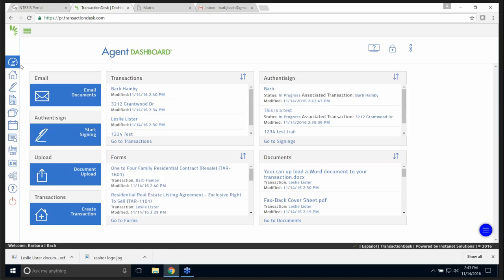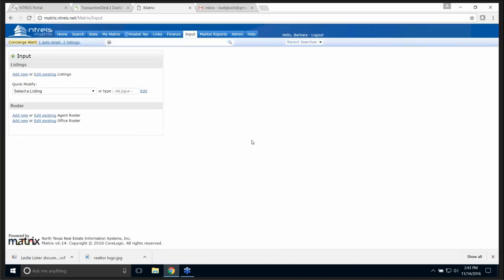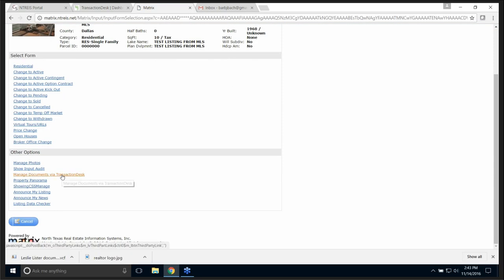Quick little review again. If you are in Matrix and you need to upload your documents, this is the only thing you have to do in InstaNet. I'm at Input and I'm going to pick a listing. I go down to 'manage documents — via Transaction Desk.'